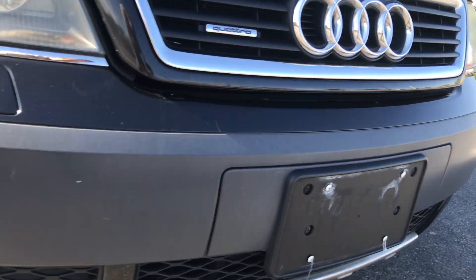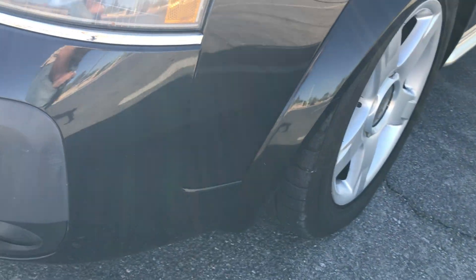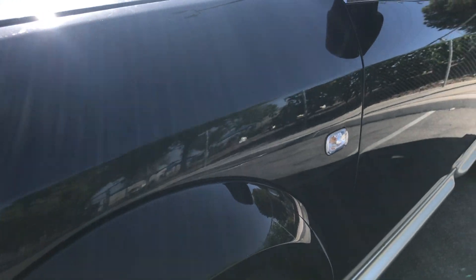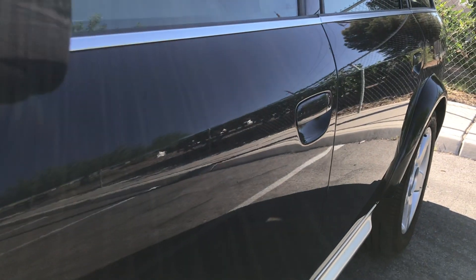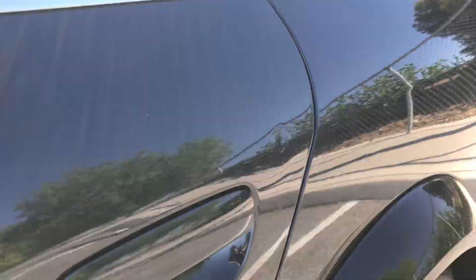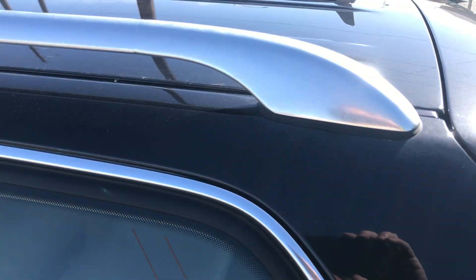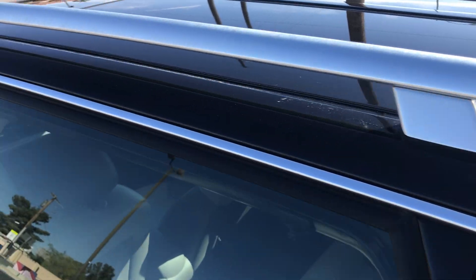I don't really see any real bumps or anything on the bumper — it's generally pretty nice. Going down the side you can see it's got nice shiny paint all the way back, just one little tiny ding, but that's about it. It's got a roof rack on it and I don't see any sun fade or anything going over the top.